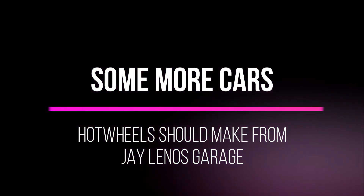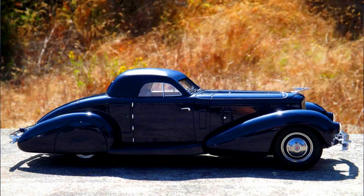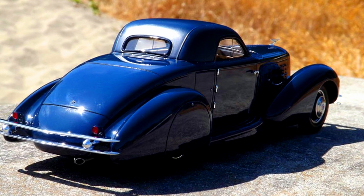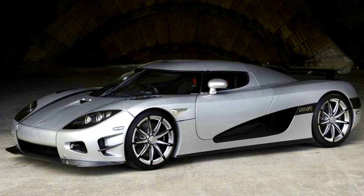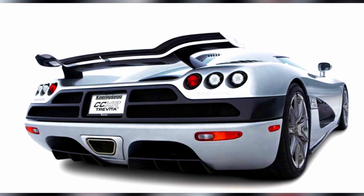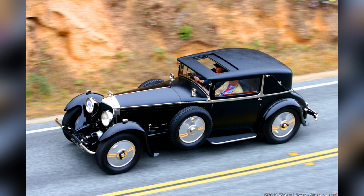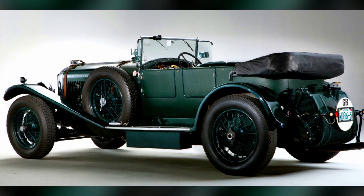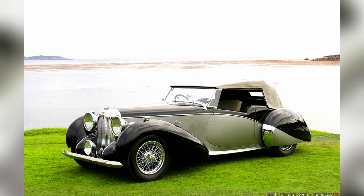Some more cars Hot Wheels should make from Jay Leno's Garage: a 1934 Duesenberg-Walker Coupe, a Koenigsegg CCXR Trevita, a 1928 Bentley Speed 6, and a 1939 Lagonda V12.